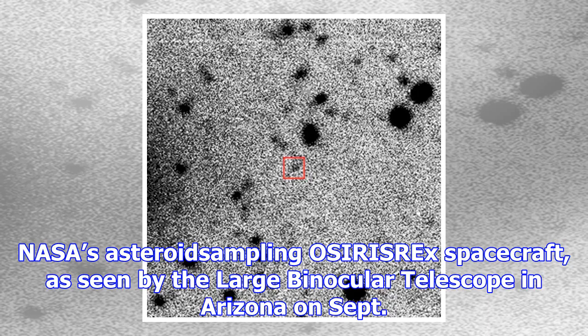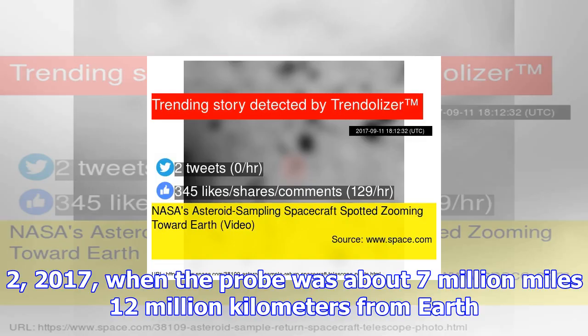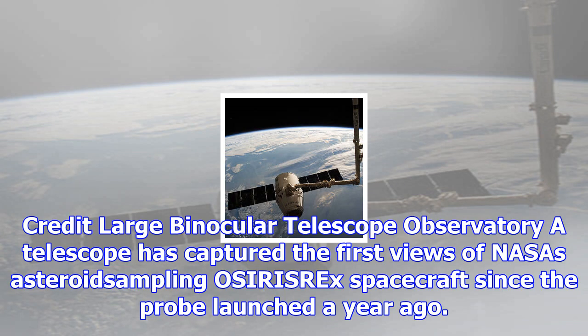NASA's asteroid sampling OSIRIS-REx spacecraft, as seen by the Large Binocular Telescope in Arizona on September 2, 2017, when the probe was about 7 million miles (12 million kilometers) from Earth. A telescope has captured the first views of NASA's asteroid sampling OSIRIS-REx spacecraft since the probe launched a year ago.